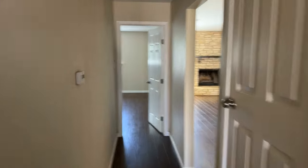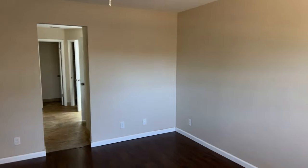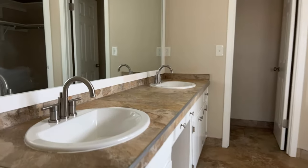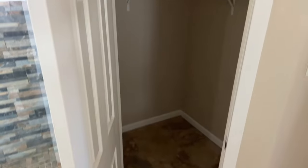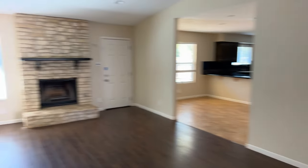Let's make our way down the hallway to the primary suite, which also has vinyl plank flooring. The primary bathroom has a lot of storage space with his-and-hers closets, tile countertops, and a nice walk-in shower with a beautiful tile surround. One closet has a motion-activated light, which is a great feature — I always like motion lights for closets and laundry rooms.